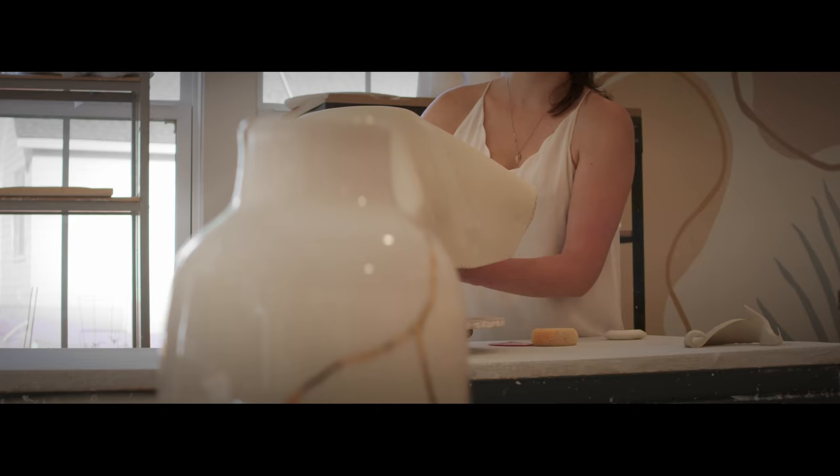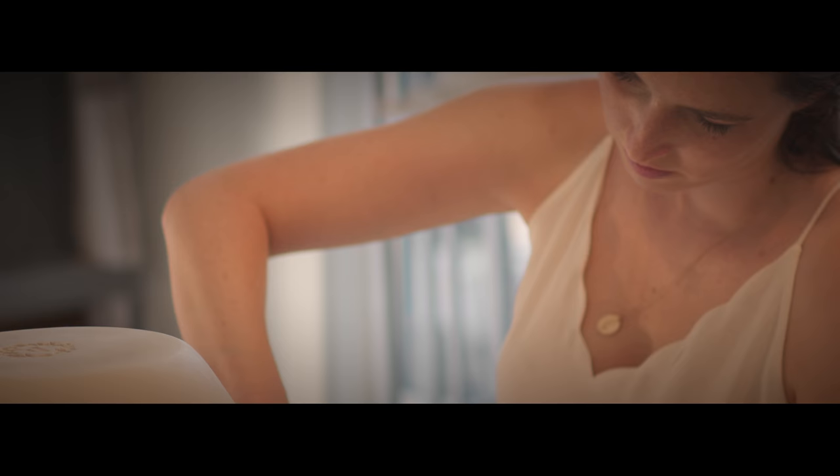Hand building makes up a large part of my collection, including my dinnerware and serving bowls, while mugs and plant pots are thrown and trimmed on the wheel.